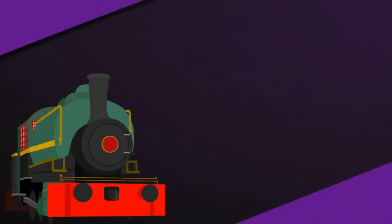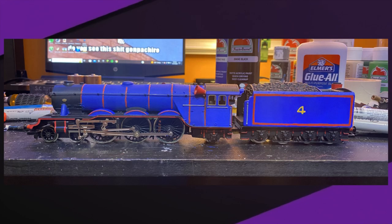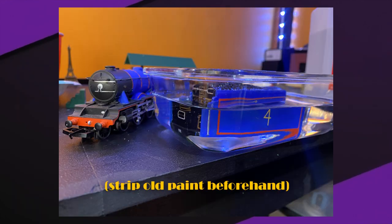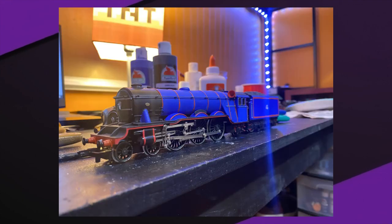For Gordon's model, it was a super easy build for me, as he was just a repainted Hornby tender-drive Flying Scotsman model. I'm not really much of a fan of tender-drive engines, but it works. The painting process was super easy: primer, then a bunch of blue coats, detailing, and then clear coating.